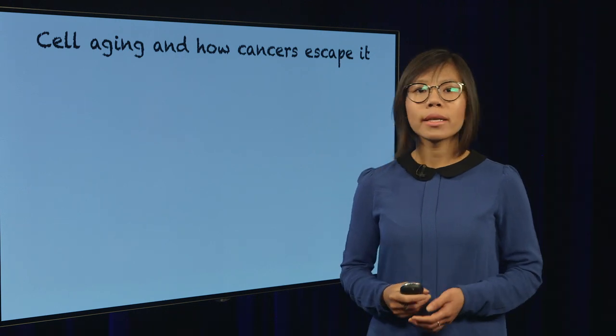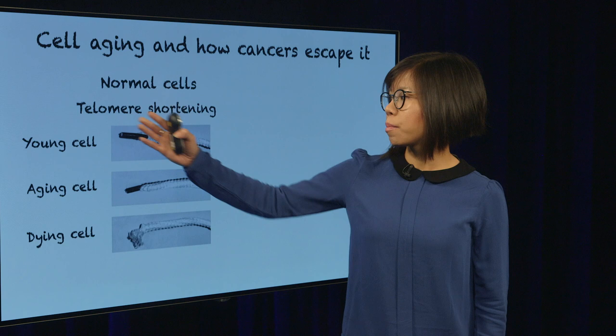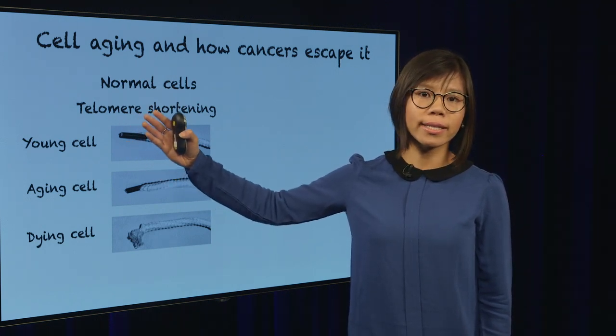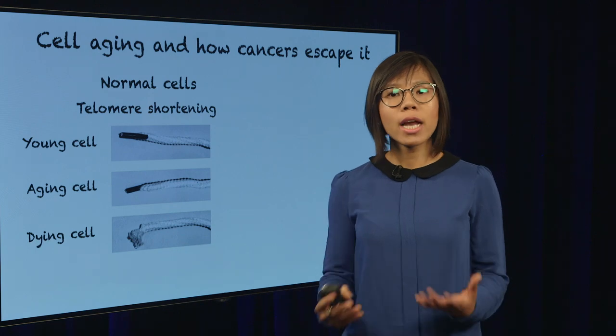One major problem that our cells have to deal with is that over time, this plastic tip on their DNA shoelace actually gets shorter. And when it's too short, the cells will die from aging.